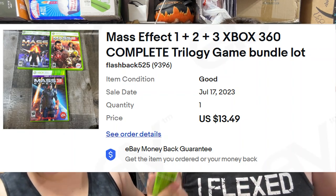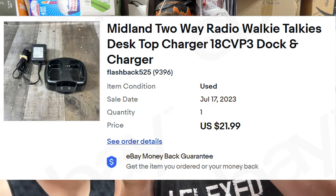Next up, Mass Effect 1, 2, and 3 for Xbox 360 — you'd think this would do a little better — sold for $13. Then a Midland two-way radio walkie-talkie with the desktop docking charger sold for $22 shipped.